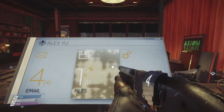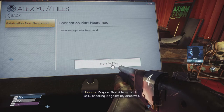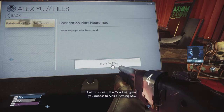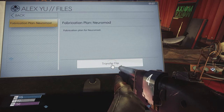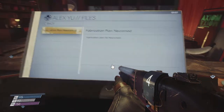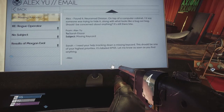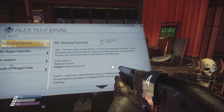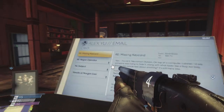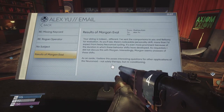We pick up a fabrication plan for Neuromods. Then there are some emails from Sarah — she needs help tracking down a missing keycard labeled EP101, left on top of a computer cabinet along with what looks like a bug-out bag. Also a rogue operator note. Another message: 'Your sibling is indeed different — there's noticeable personality drift, more than I'd expect from heavy Neuromold cycling, even more prominent because of the duration in which these behavior shifts developed. As requested, I did not discuss this with Morgan. This poses interesting questions for neuromod reconditioning.'